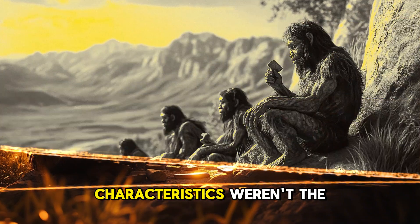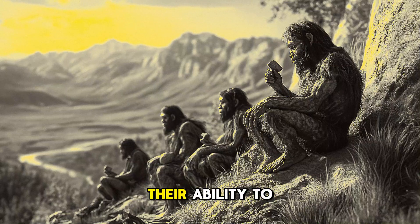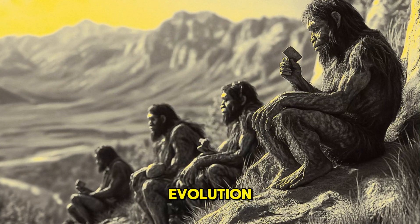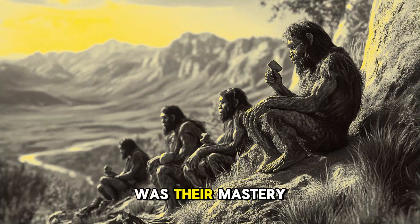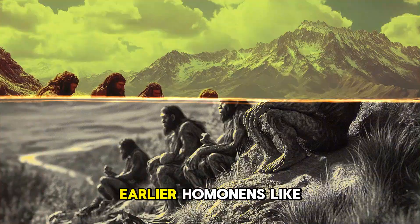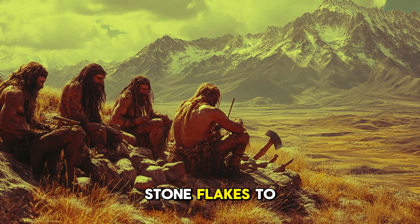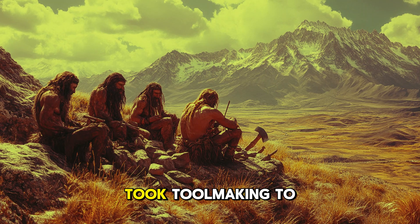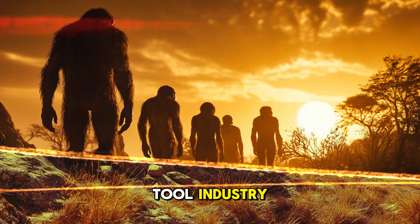Their physical characteristics weren't the only thing that set Homo erectus apart — their ability to innovate would define their legacy in human evolution. One of the most significant innovations was their mastery of toolmaking. Earlier hominins like Homo habilis had used basic stone flakes to scavenge and process food, but Homo erectus took toolmaking to the next level with the development of the Acheulean tool industry.